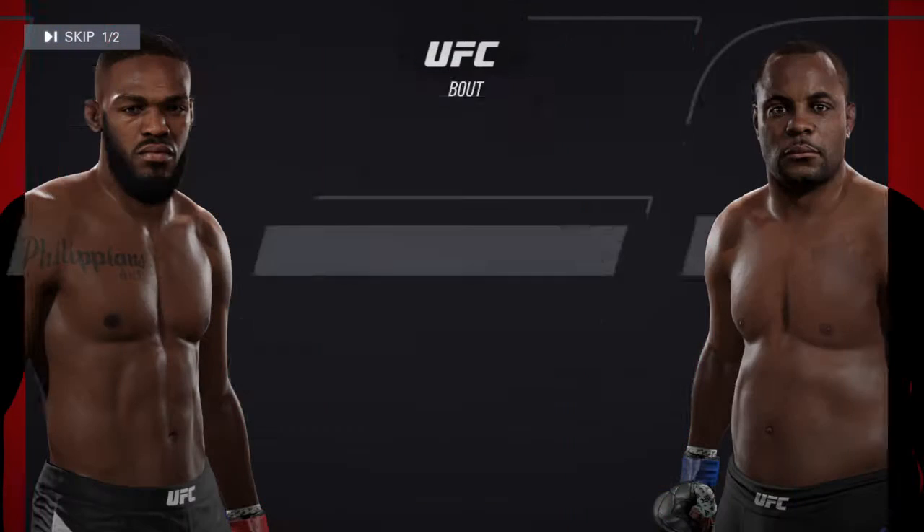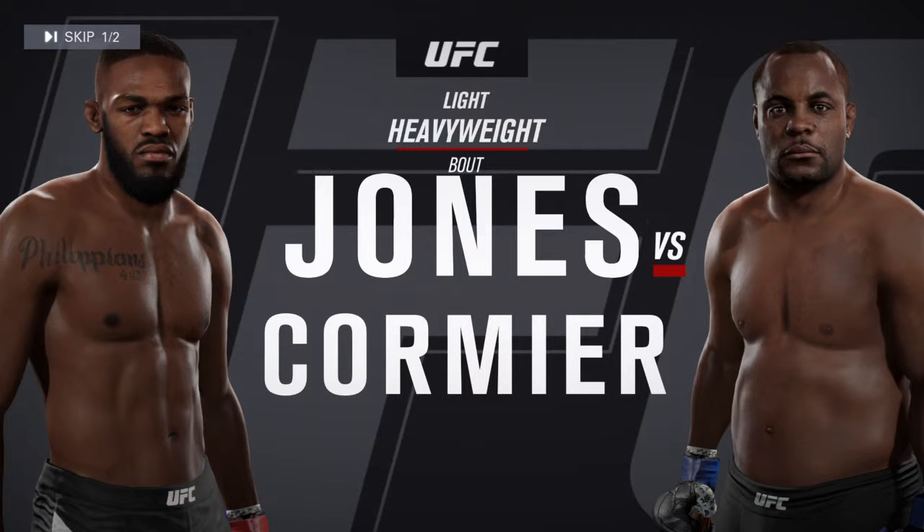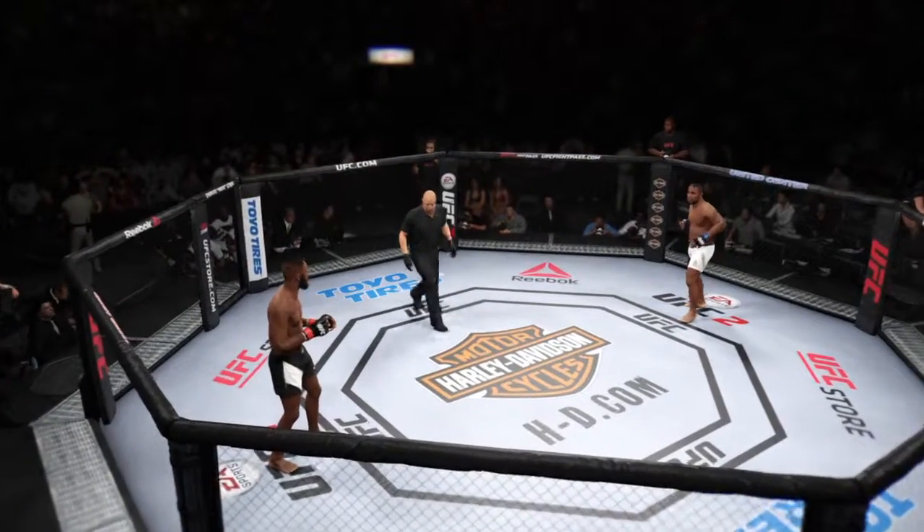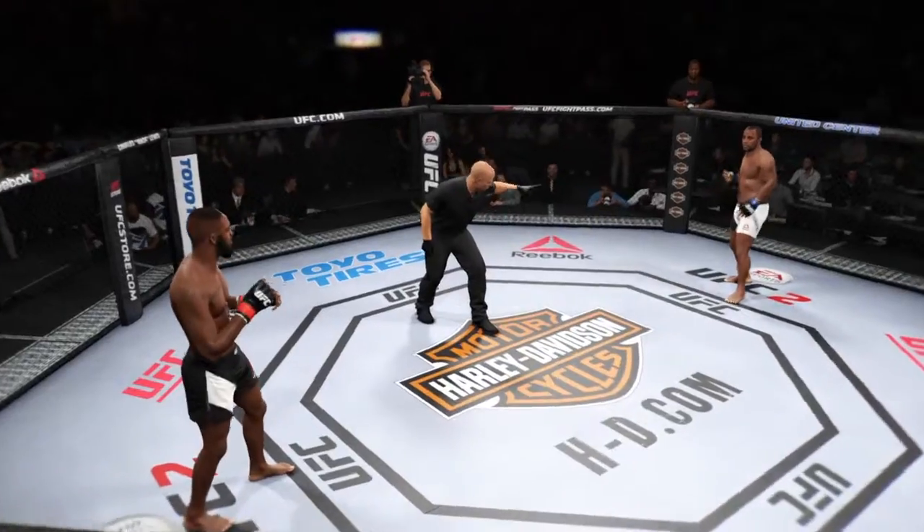Coming up next, it's a light heavyweight matchup between Jon Jones and the two-time, first-time Olympian Daniel Cormier. Our tale of the tape: Jon Jones versus Daniel Cormier.